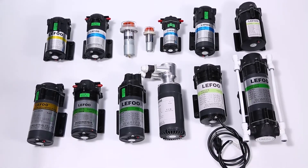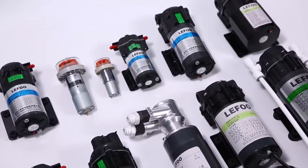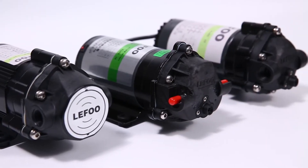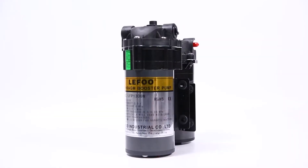Loveful Micro Pump series, including diaphragm booster pump, rotary vent pump, peristaltic pump, brushless pump, DC and AC pump, circulation pump, etc.